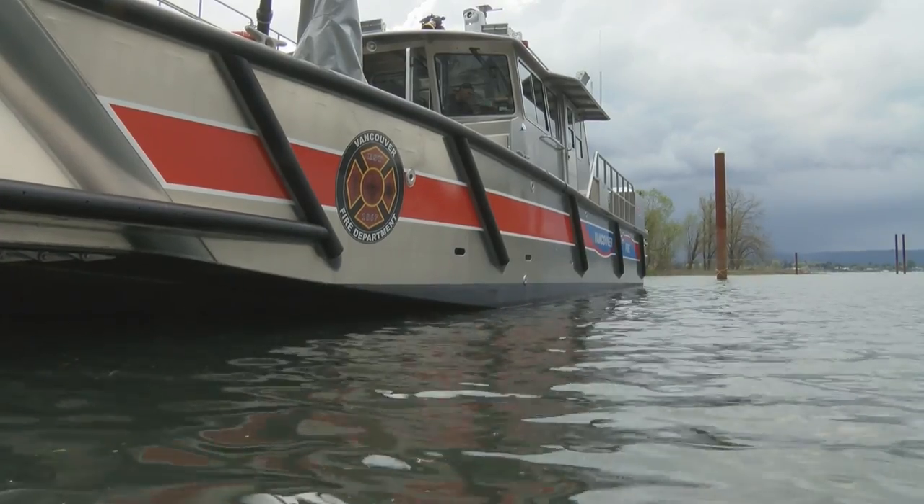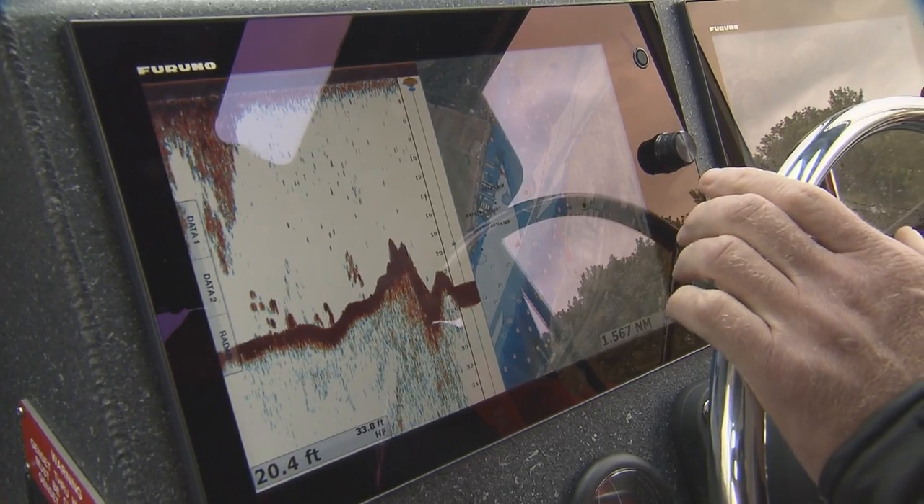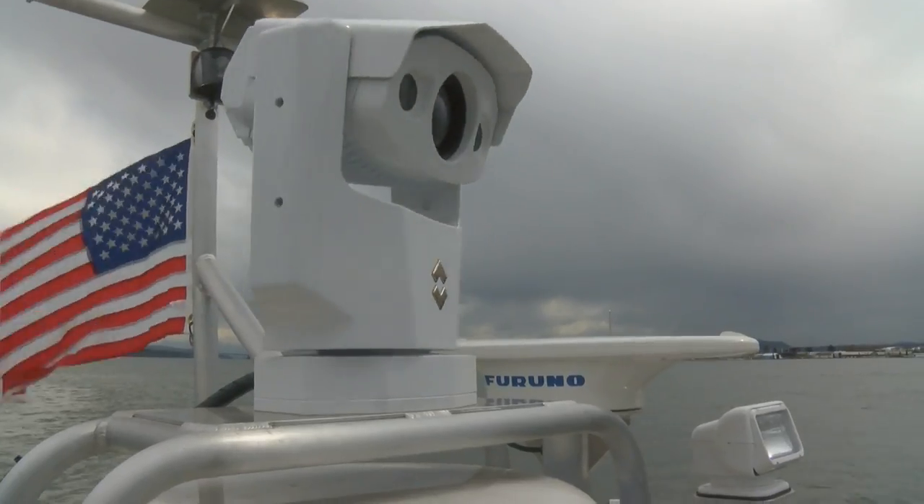The boat is 46 feet long, can run in 3 feet of water, and is fitted with the latest technology including radar, charting, a depth sounder, and a FLIR heat sensor camera.